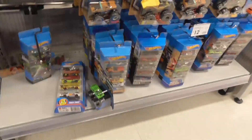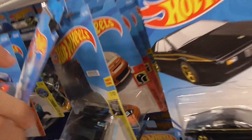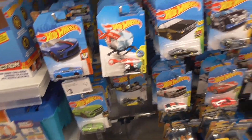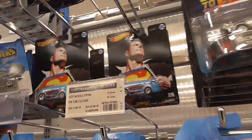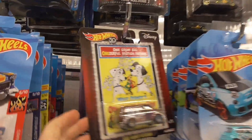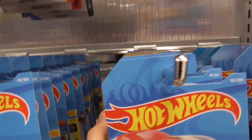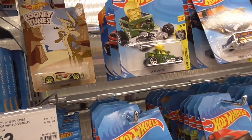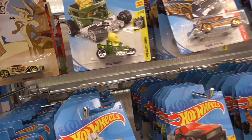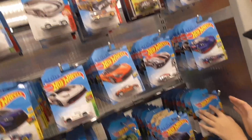Hey everyone, today we're at my local Kmart. Brand new H... G case. By the looks of this car, maybe possibly our 2018 case, which is nice to see. We've got look at all these retros, including the Back to the Future Time Machines, all this pop culture, and two of the new ones — the Ford Transit Supervan and the Deco Delivery. So that's very cool. We've also got some 50th anniversary cars. I don't think I'm picking anything up here today, but that is very cool.